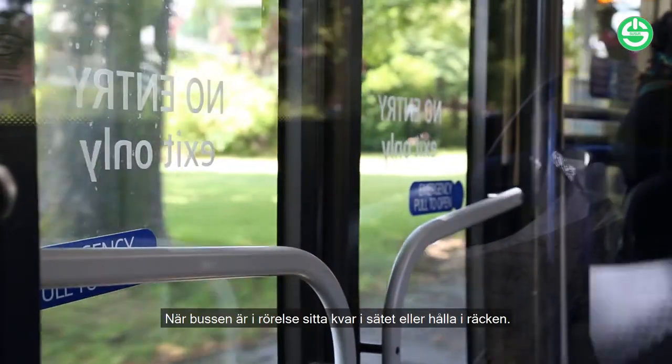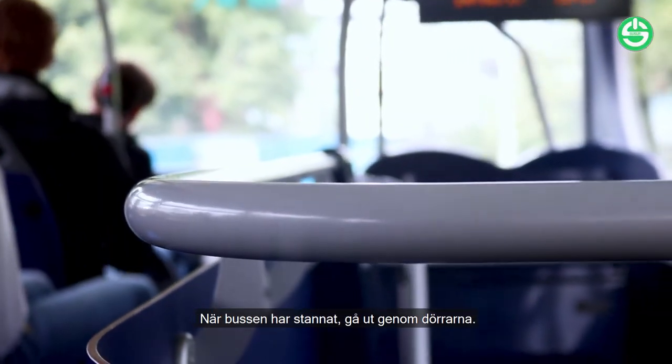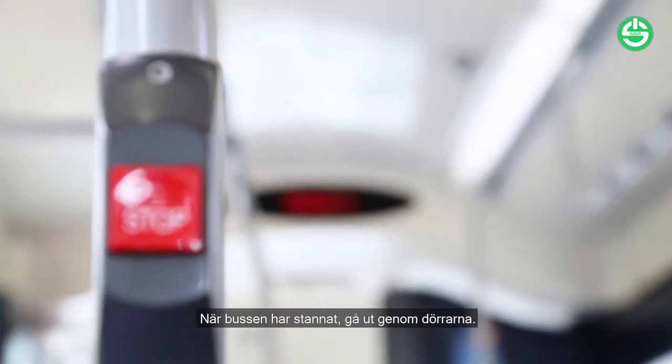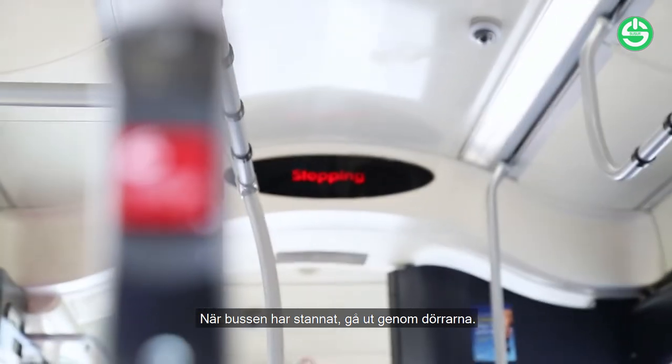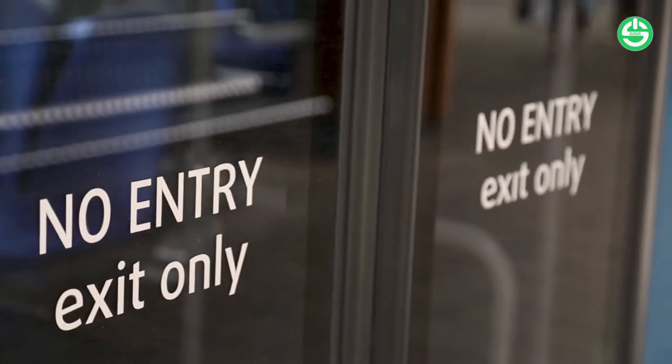When the bus is moving, you should remain in your seat, or if standing, hold on to one of the rails for balance. When you wish to get off the bus, press one of the red stop buttons so the driver is aware you'd like to exit. When the bus has stopped, move to the doors to exit.